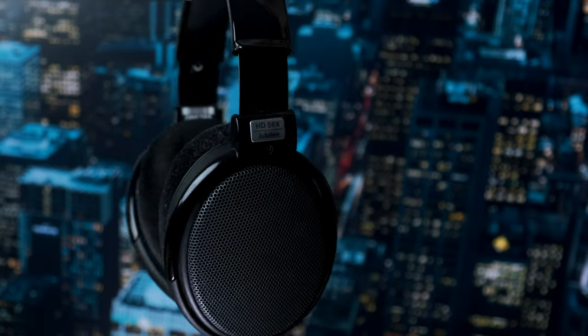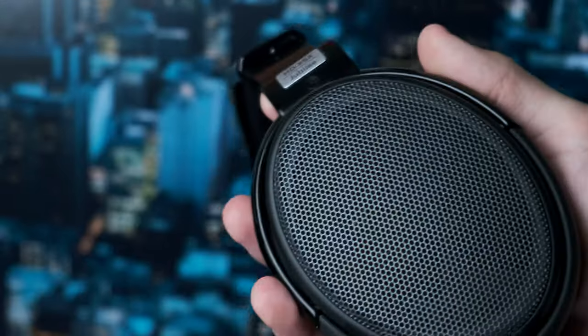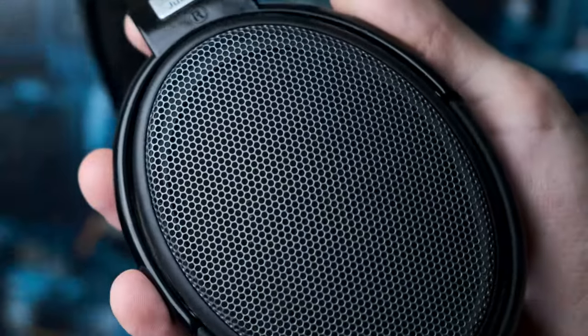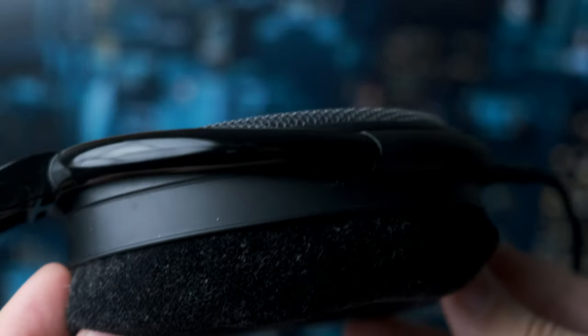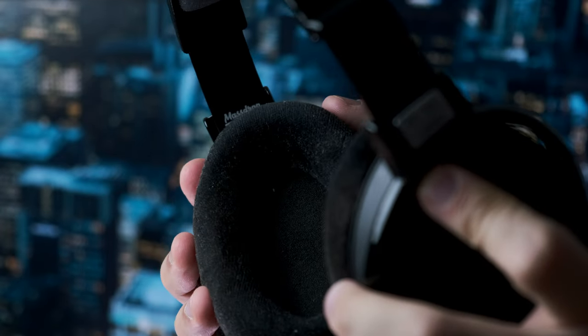My headphone of choice is the Sennheiser HD 58X. This is my first entry into open-back headphones. Open-back headphones have speakers exposed to the outside, giving them different characteristics compared to closed-back headphones we're generally used to. I'm loving it — my ears don't sweat in these headphones, and I can also hear myself, so I'm not shouting during exciting gaming sessions.